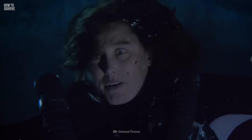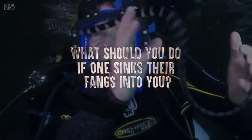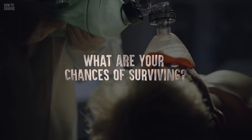Their venom is a potent neurotoxin that can kill you if you don't get treated immediately. So, how can you avoid being bitten, what should you do if one sinks their fangs into you, and what are your chances of surviving?